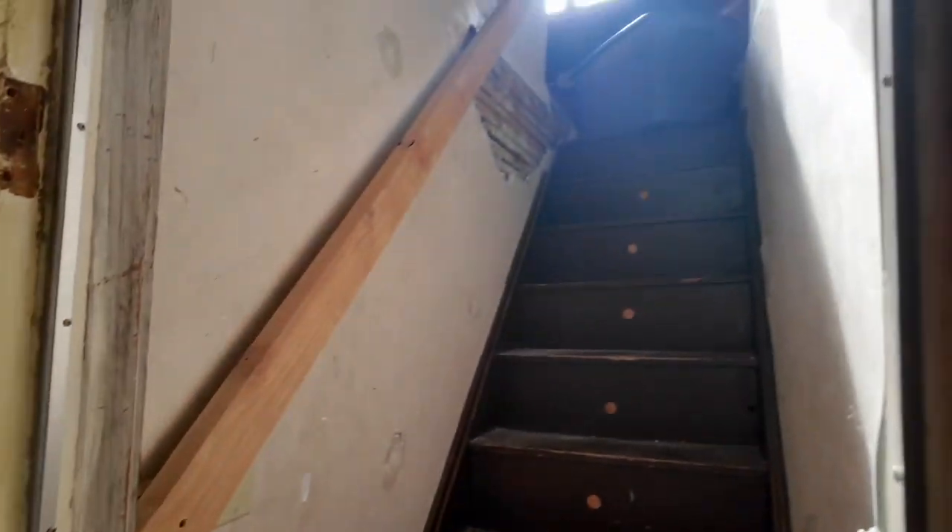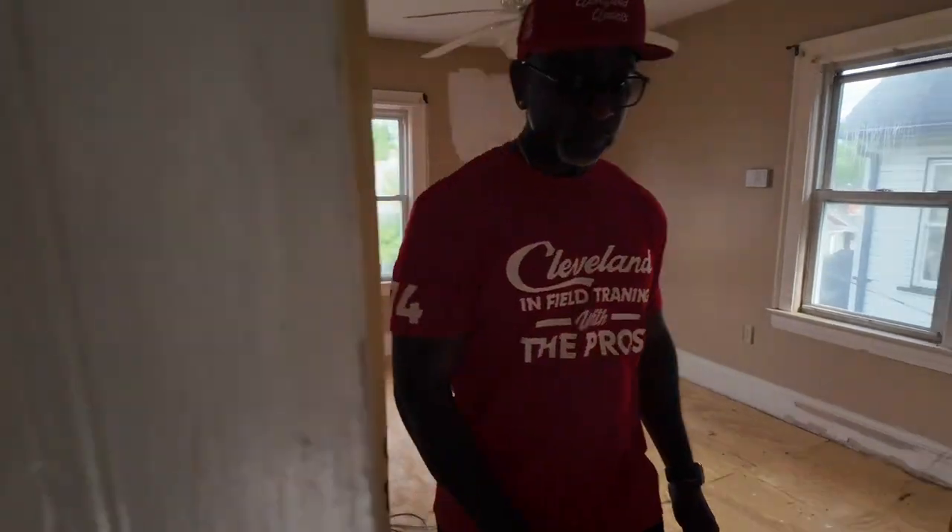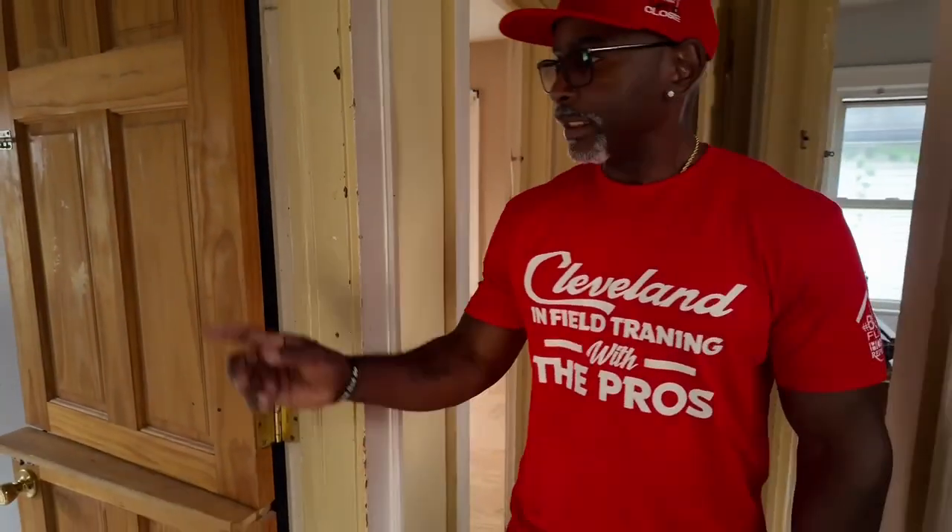So it's the third floor — bare room, another bare room.